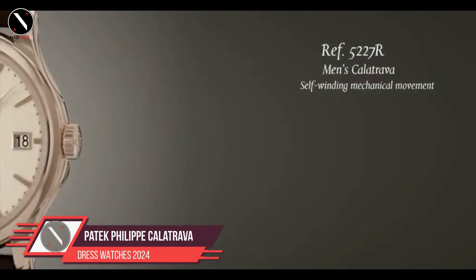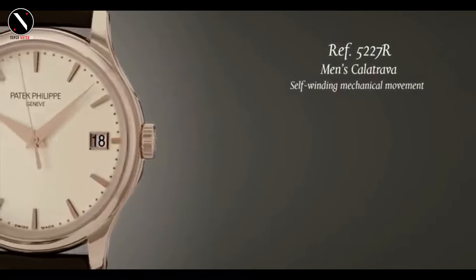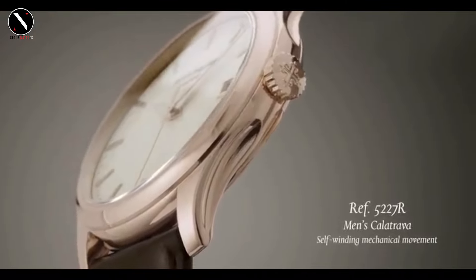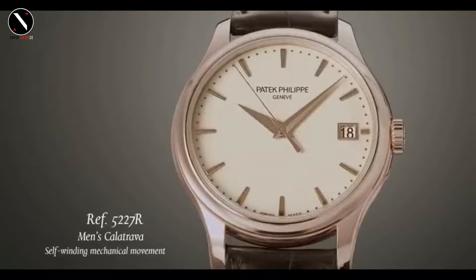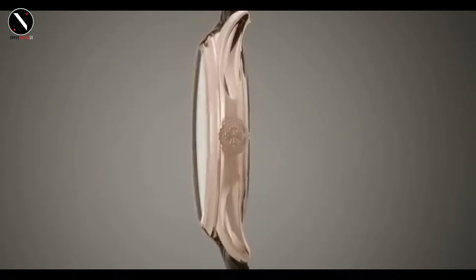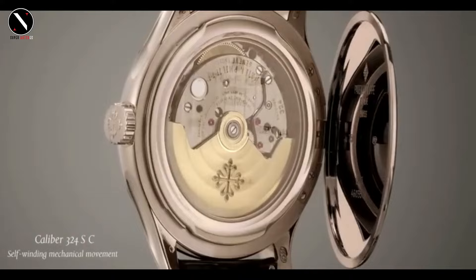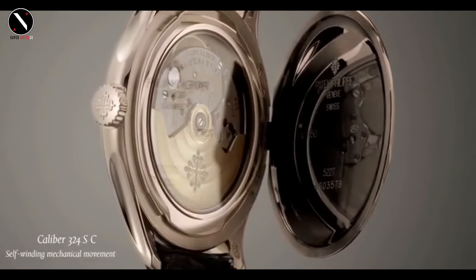Number 2: Patek Philippe Calatrava. Our next watch needs no introduction — it's the Patek Philippe Calatrava, a name synonymous with class and heritage. First introduced in 1932, the Calatrava has stood the test of time as the gold standard for dress watches. This model, with its 38mm yellow gold case, embodies the purity of design that Patek Philippe is known for. The dial is simple, clean, and elegant — an opaline white surface with applied gold hour markers and a small seconds subdial at 6 o'clock.